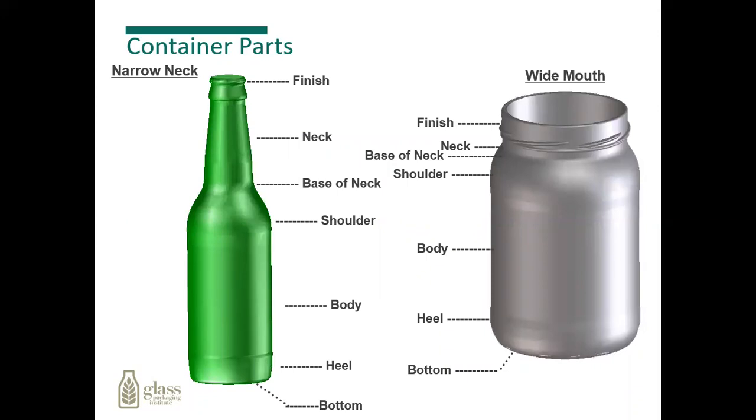In the glass industry, we have names for different parts of the bottle. The top of the bottle, where the threaded part is or the closure goes, is called the finish. From there, you have a neck, a basin neck, shoulder, body, heel, and bottom. It's just terminology used within the industry to describe the different parts of the containers themselves.